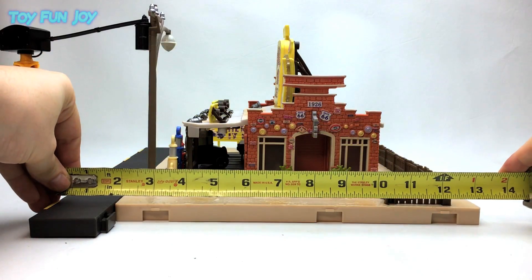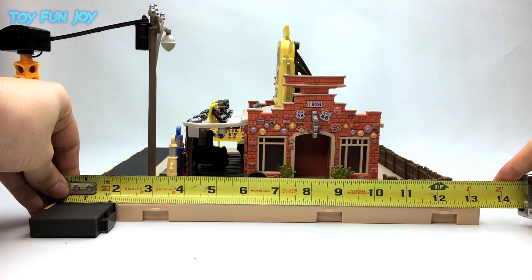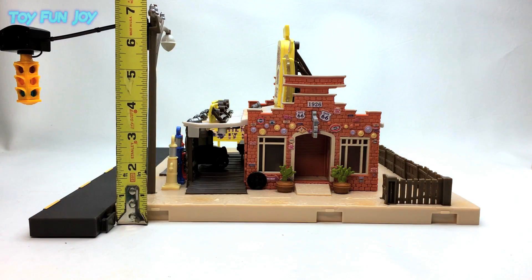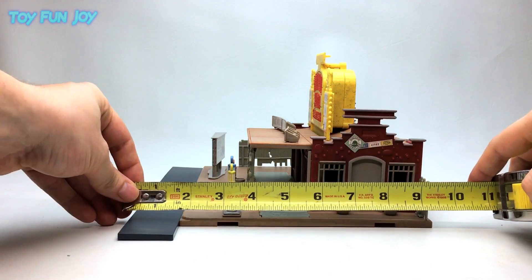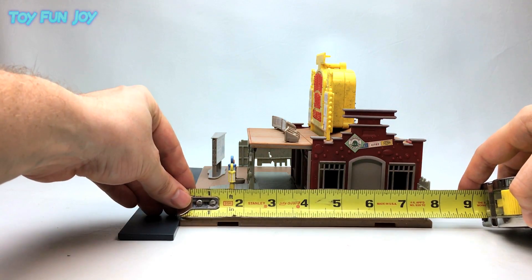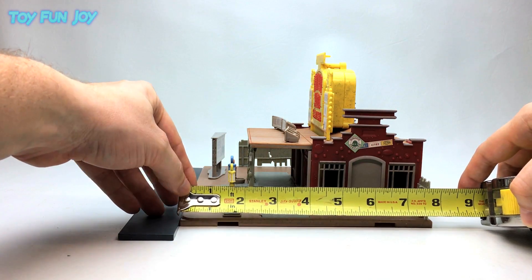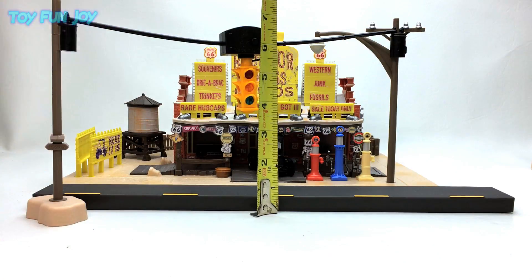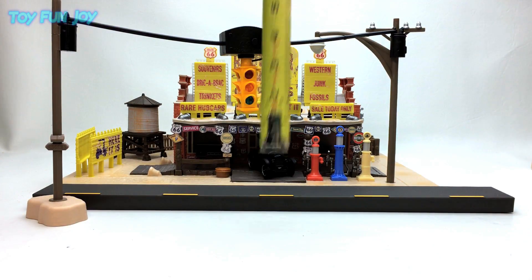The new shop measures 16.5 inches wide and 14.5 inches with the street. The old shop is 11.5 inches with the street and about 10 inches without. The new shop is about 13.5 inches deep with the street and about 11.5 without, and it's a little over 7 inches tall. The original shop is 9 inches with the street, 7.5 without, and about 6 inches high. The street light is 12 inches long and about 6.5 inches tall.